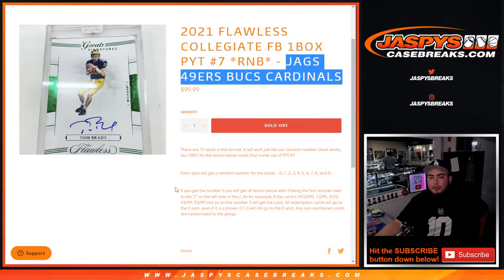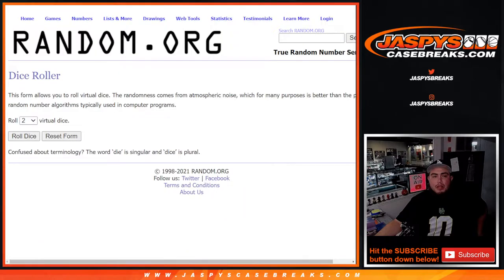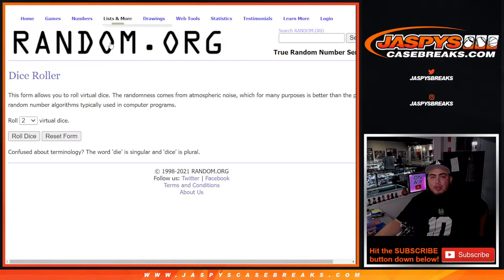You get a random number from zero through nine — that's the example there. Any ones go to spot one, any redemptions go to spot zero, etc. We actually took out a spot in every one of the random number blocks on our website today, so we're giving away a free spot. We only sold nine spots, from Mark down to Donald.